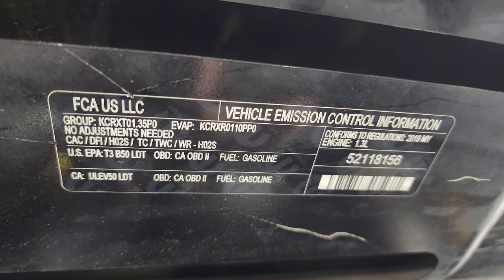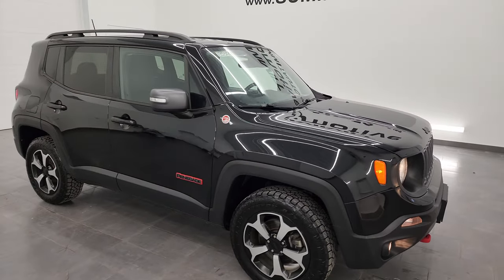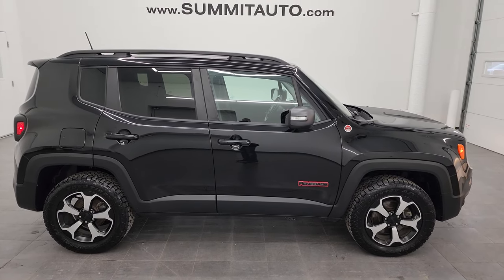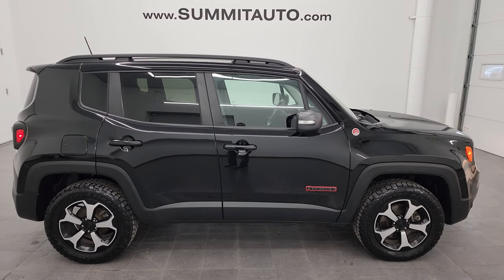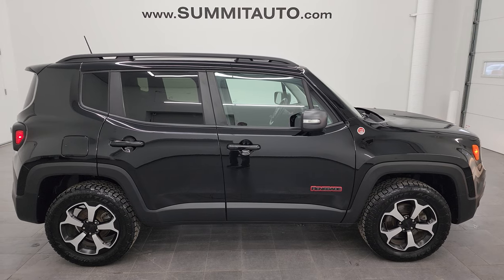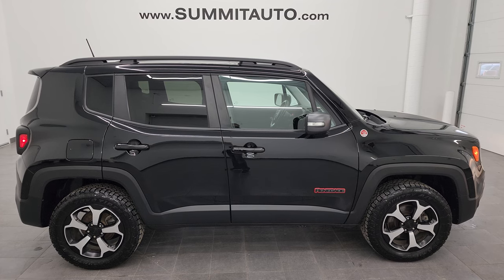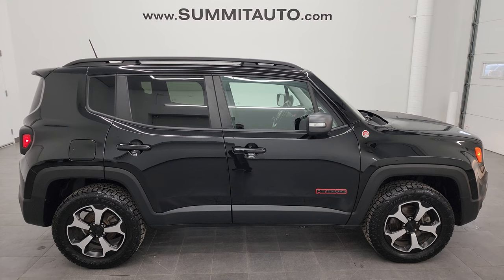I would highly recommend this Jeep Renegade from a quality and condition standpoint considering the age and miles on it. To see more pictures of this Jeep or any of our other 550 new and used cars, trucks, SUVs, minivans, Wranglers, half tons, three quarter tons, one tons — you name it, we got it — go to summitauto.com for full pictures and descriptions of every single vehicle. For more HD videos, go to youtube.com/SummitAuto, click the bell notifications, and you'll get updates on the videos I do each and every day here at Summit Automotive, as well as access to one of the largest catalogs of vehicle walk-arounds on YouTube.